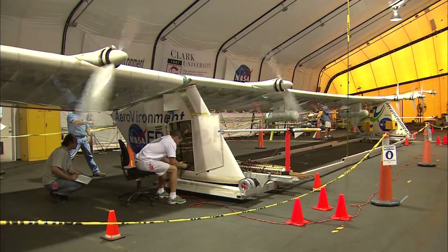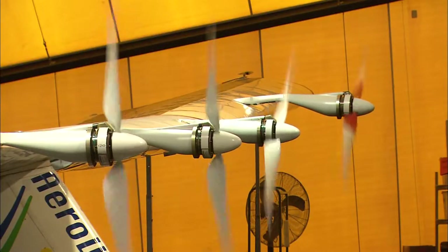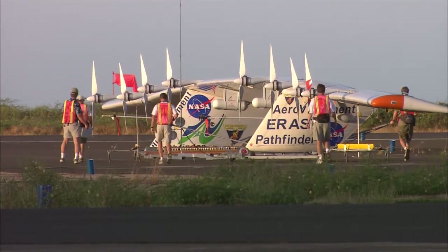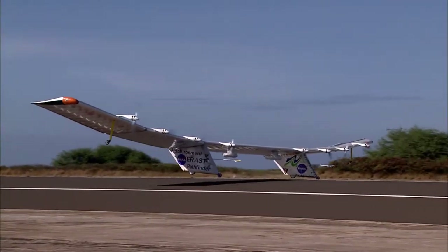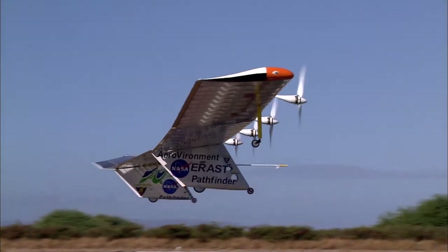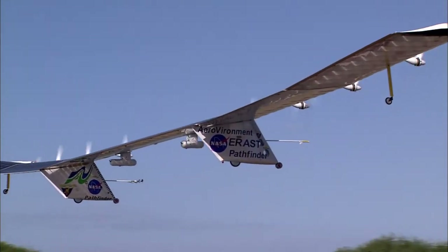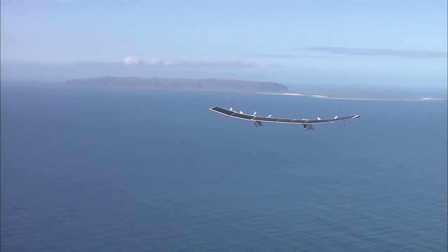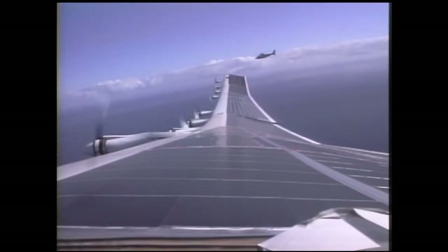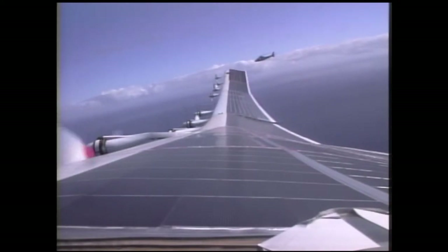Over a decade later, NASA turned to Aerovironment to build an unmanned solar-powered aircraft as a solution for atmospheric sampling. The goal was to provide data like a satellite in space, but be within the Earth's atmosphere. So the aircraft needed to be really high up — almost three times as high as commercial airliners fly.